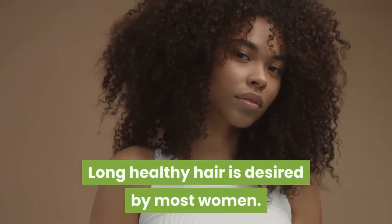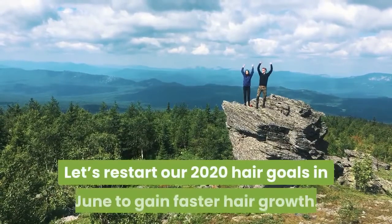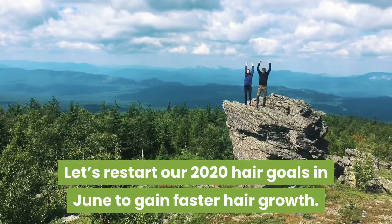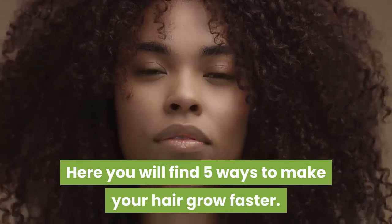Long healthy hair is desired by most women. Let's restart our 2020 hair goals in June to gain faster hair growth. Here you will find 5 ways to make your hair grow faster.